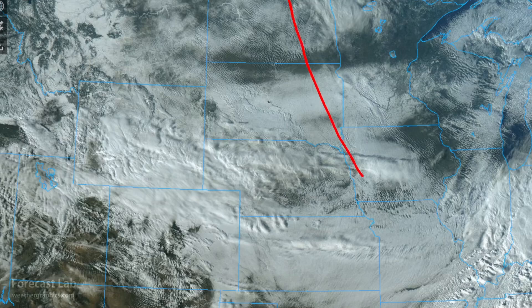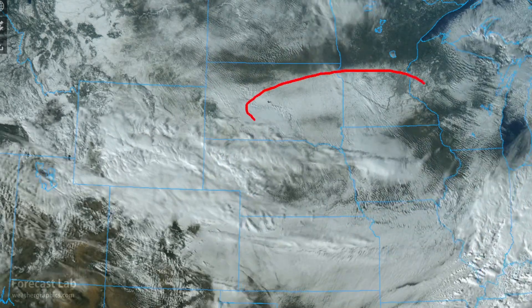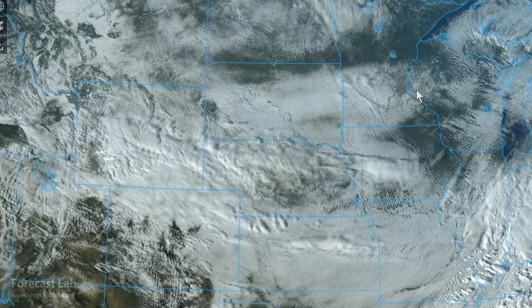Further to the northeast, cold, dry air is surging through Minnesota, Wisconsin, Iowa, and South Dakota. Even though it's dry, it is lifting some loose snow and producing some locally restricted visibilities.